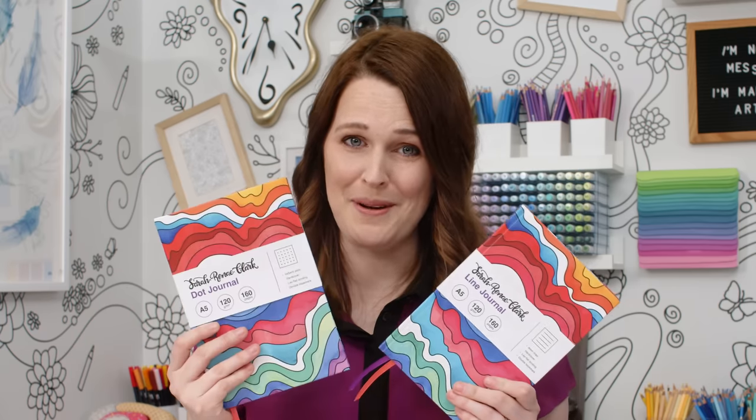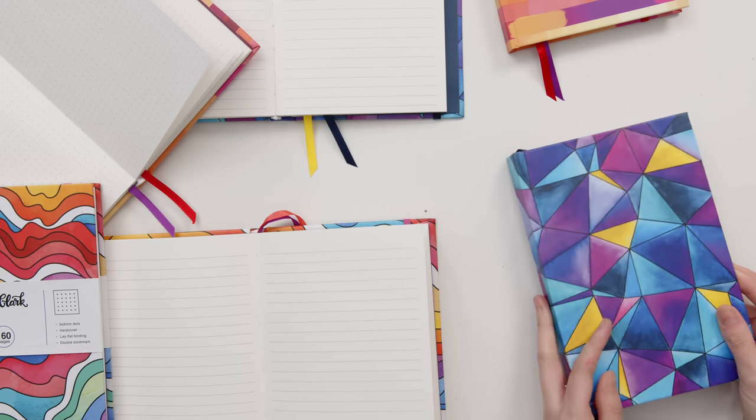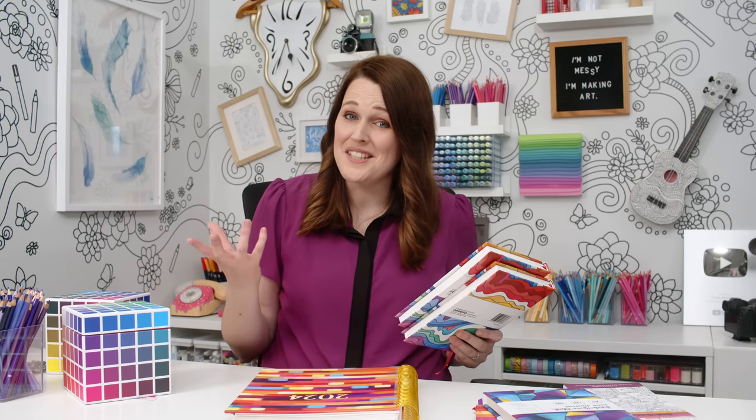My team and I couldn't decide whether to make these dot journals or line journals, so we made both. Each design comes with the choice of either dots or lines, and they lay nice and flat so they are easy to write in. So a fun little bonus surprise product launch — but let's get back to the planner.